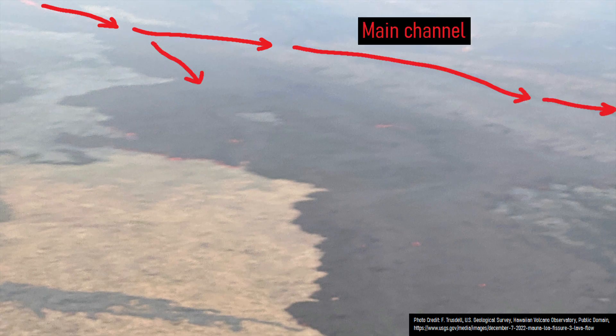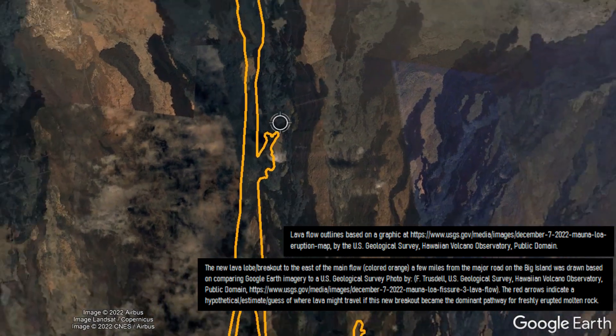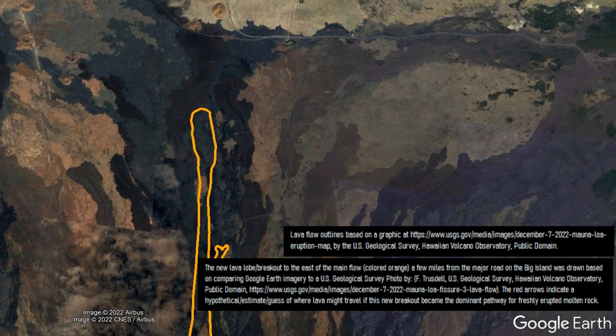This new channel could simply represent a temporary breakout, or could even theoretically turn into the dominant flow of lava. If the latter were to occur, the location of the lava flow suggests that if it were to travel several more miles, it would turn to the east instead of to the west.